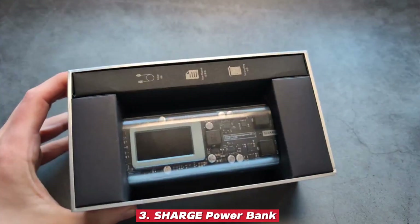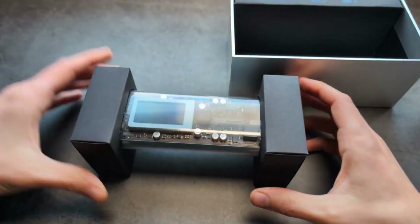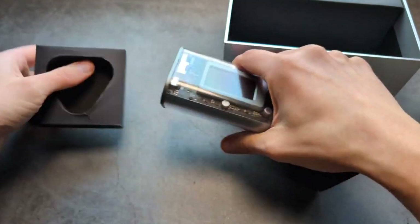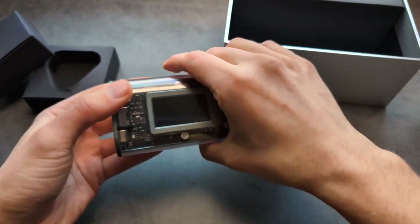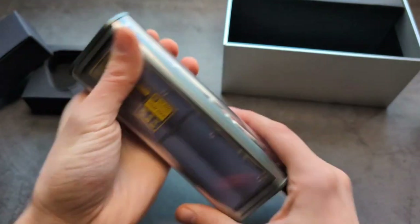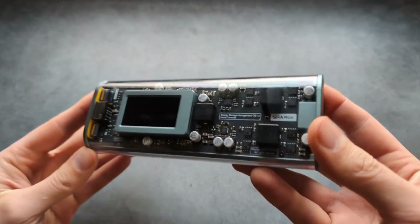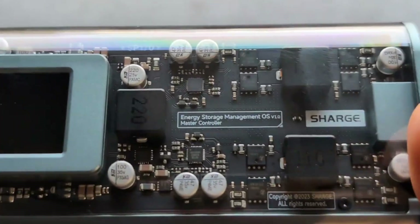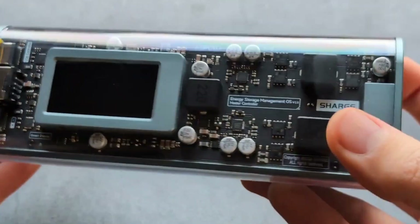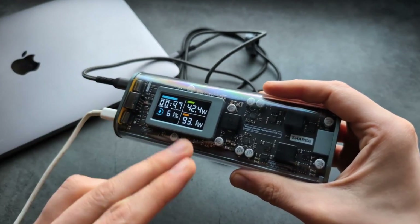Number three: Charge Power Bank by CharGeek. This power bank is one of those gadgets that instantly catches your eye with its futuristic, almost sci-fi design, but quickly proves that it's more than just a pretty face. With a solid 25,600 milliamp hours capacity, it has the muscle to keep your devices charged throughout the day, whether it's your smartphone, tablet, or even multiple gadgets at once thanks to its versatile multi-port setup. The charging speeds are fast and reliable, ensuring you spend less time tethered to a cable and more time actually using your devices.